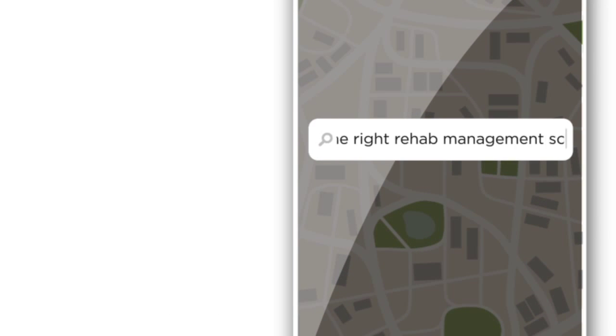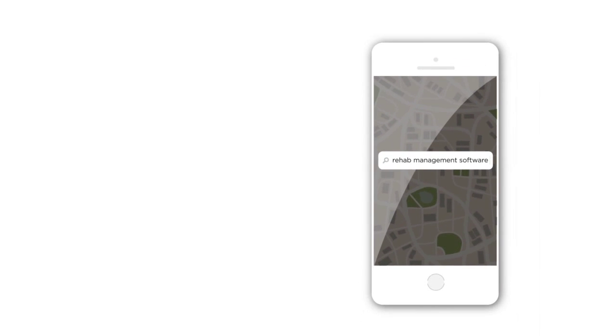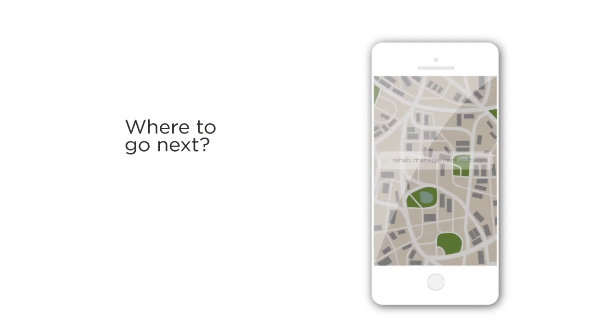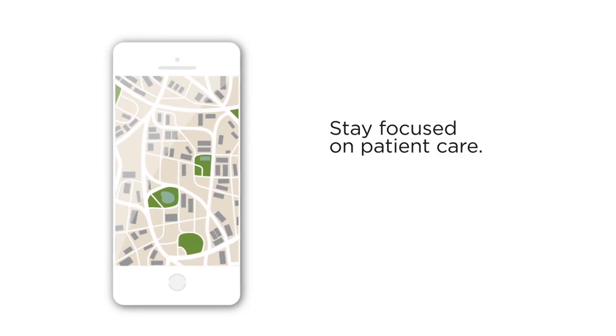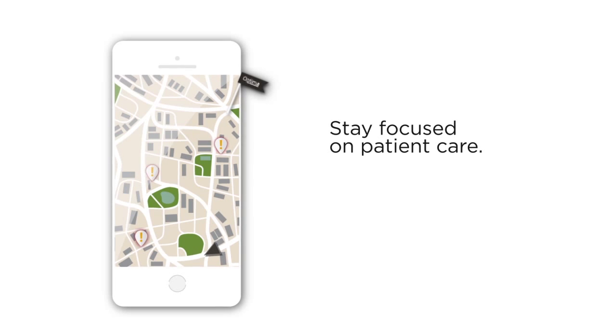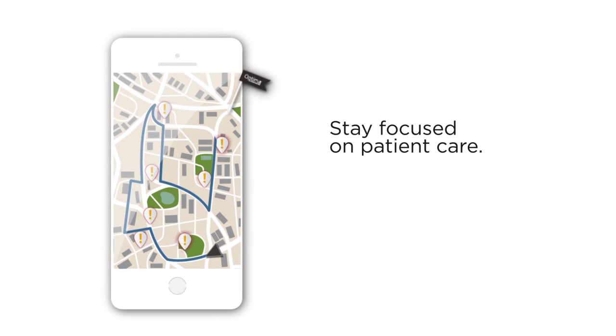Operating a healthcare organization in today's constantly changing environment can feel like you're always searching where to go next, when you really want to stay focused on patient care. Choose the right rehab management software and you can keep that patient focus. Choose one that hasn't paid attention to all the details and you could end up driving in the wrong direction.